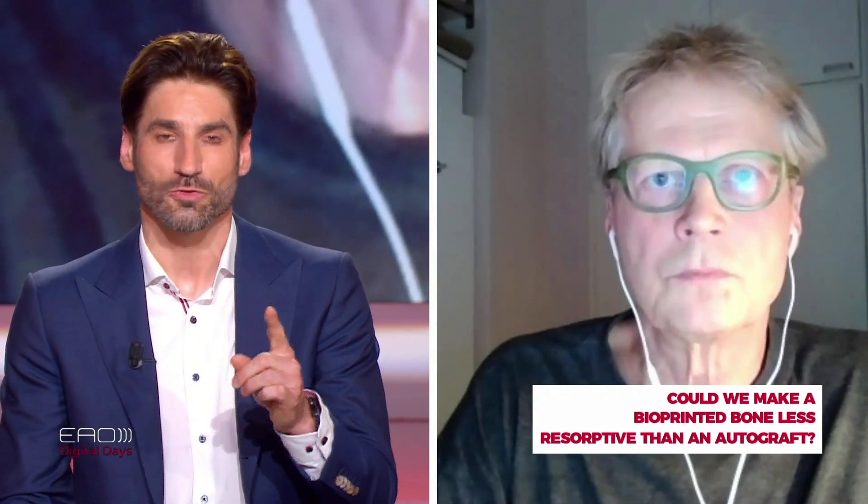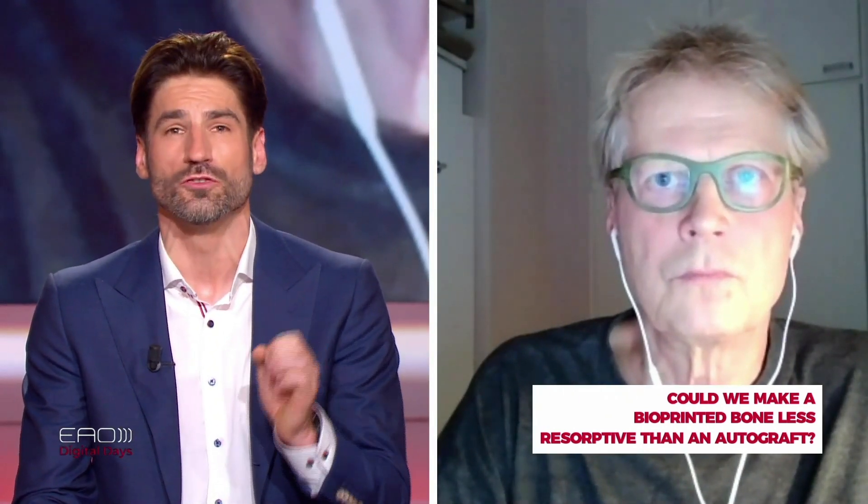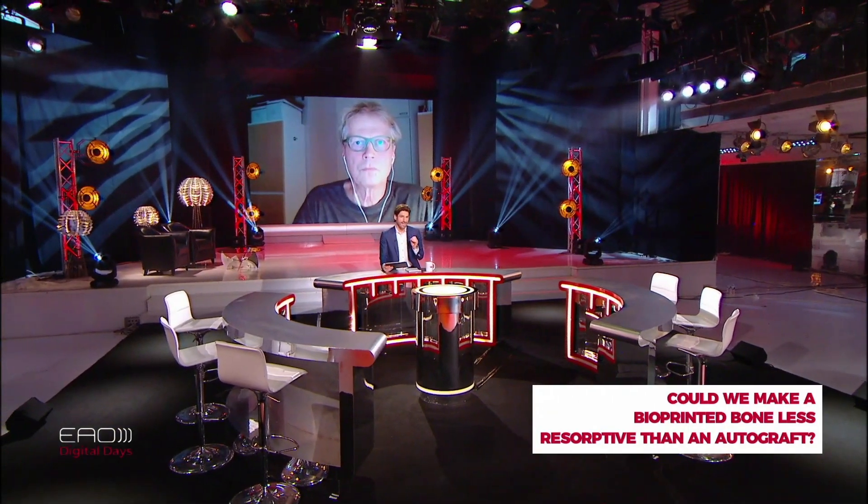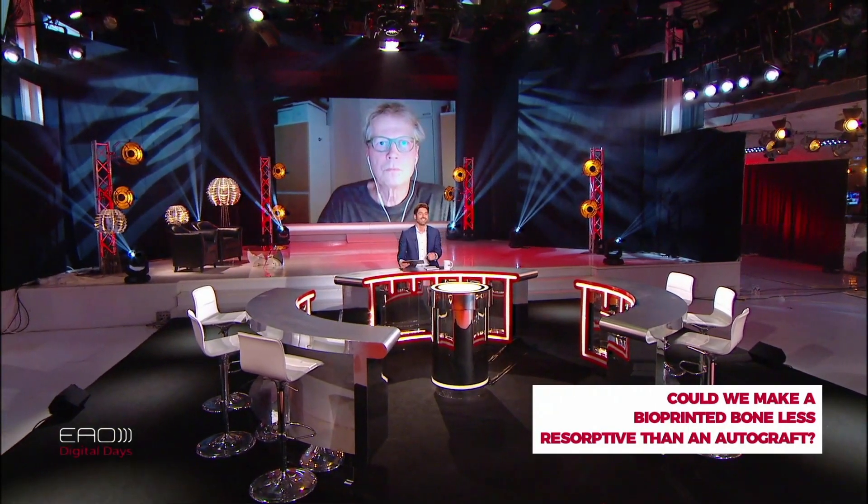Final question from John from London: can we ever expect a tooth to be bioprinted, and would that be the end of implantology? Yes — I would say in the next ten years.